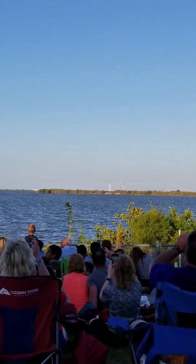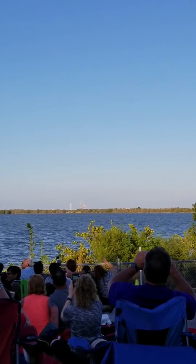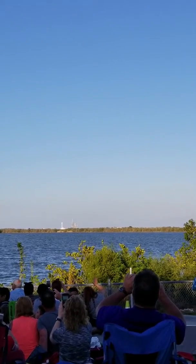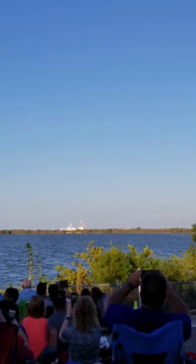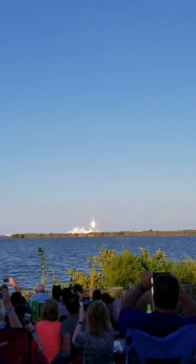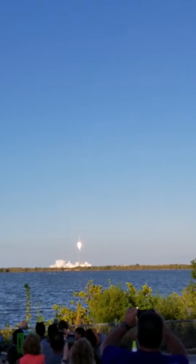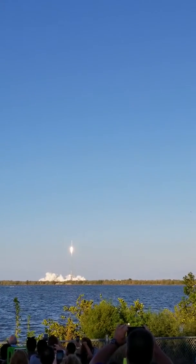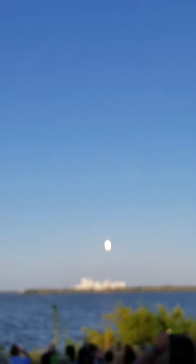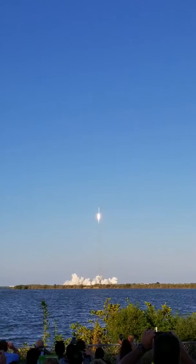Seven, six, five, four, three, two, one. There it goes! There it goes. Holy shit. Falcon 9 rocket on its way. Inmarsat 5 satellite. Falcon 9. There it goes.